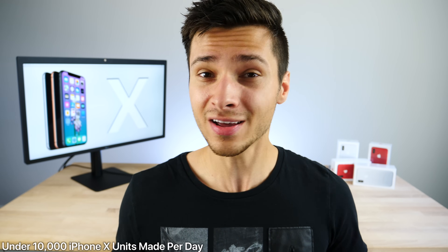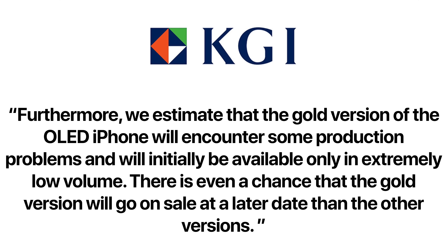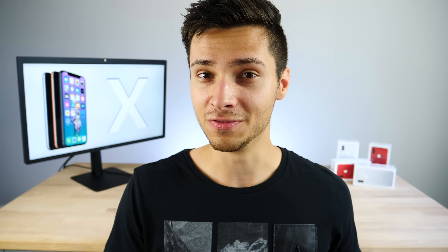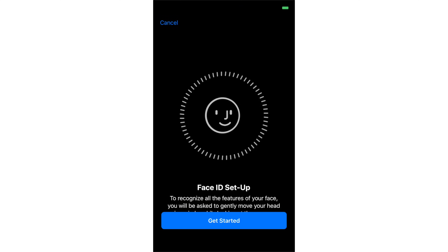Ming-Chi Kuo released a new report about supply constraints on the iPhone X. Production is currently under 10,000 units per day, which is very slow for a device like this, due to the difficult manufacturing process. Getting one at launch will be extremely hard, and getting one in blush gold will be near impossible — that color is particularly difficult to reproduce. Just like every year, the new color will sell out almost immediately and prices will be marked up heavily.